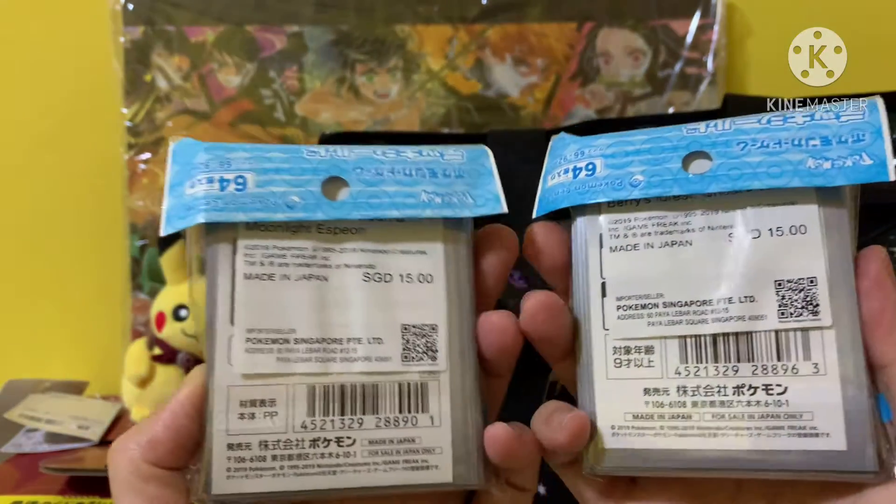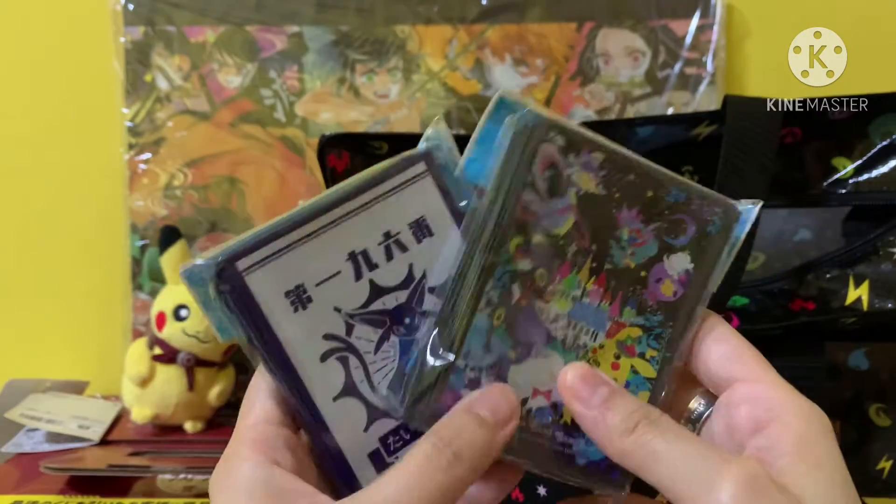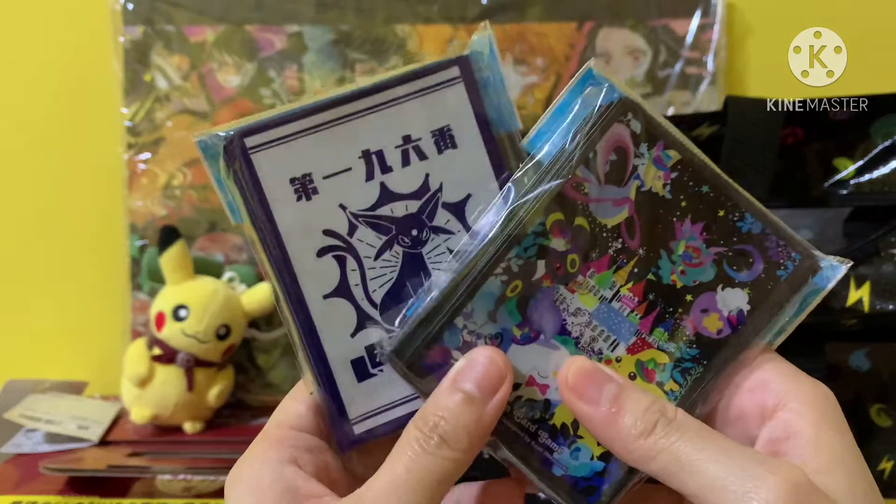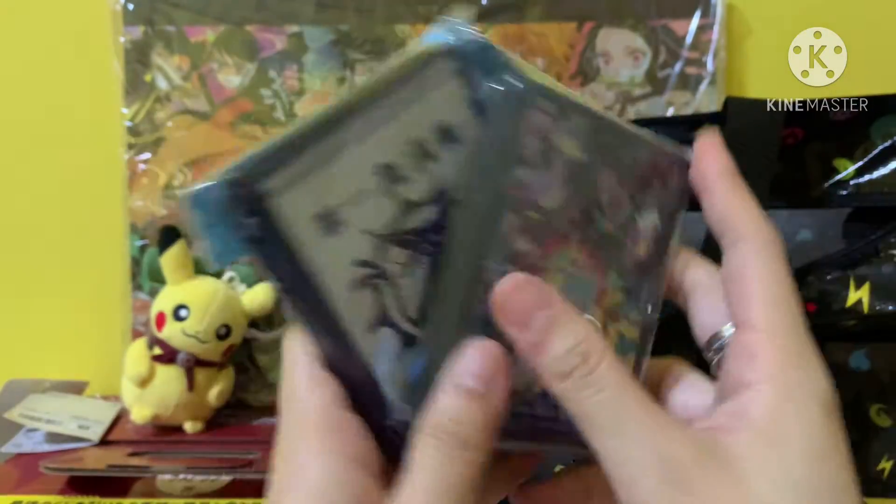I think this bag is pretty worth it. Because I paid $40, and I have definitely gotten more than $40 worth of items.